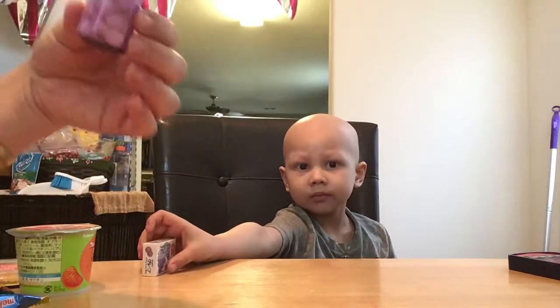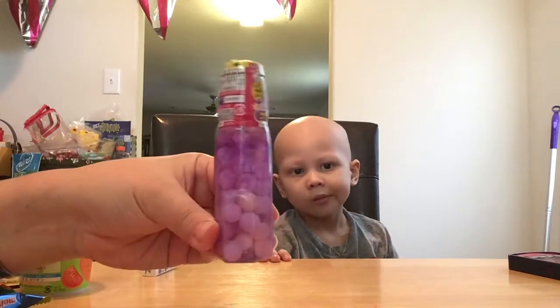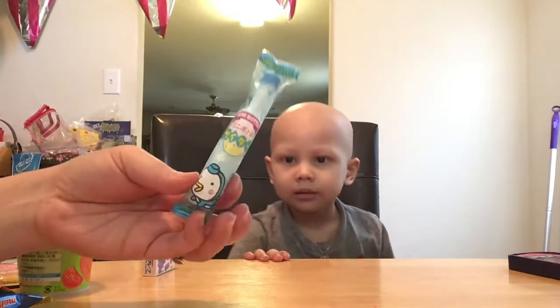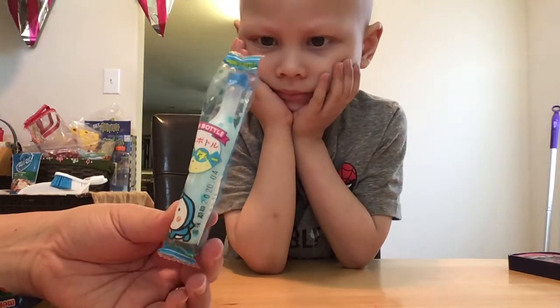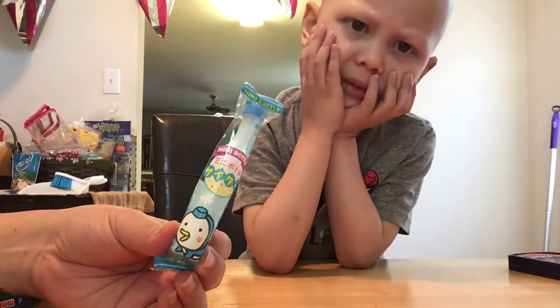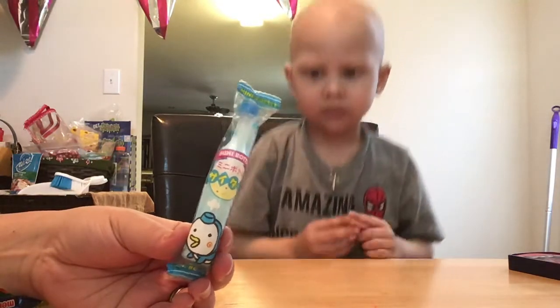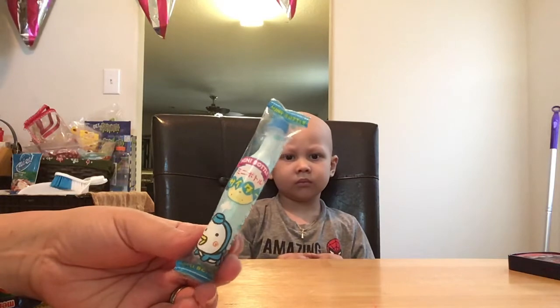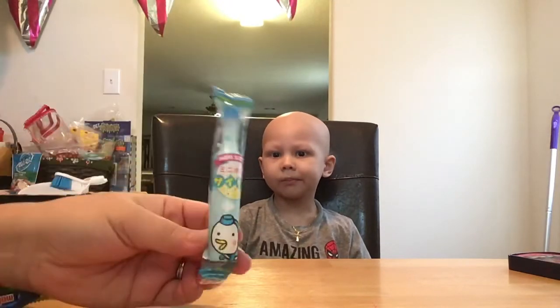Grape Ramune flavored candy — I've only seen the blue one here in the states. Wow, I've seen the pink too. Oh, this looks interesting. Mini bottle candy — pop open this, sip on the powder, receive one of three flavors: cider, strawberry, or lemon. Looks like we got maybe cider.